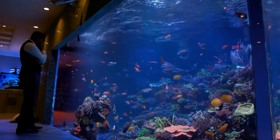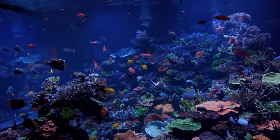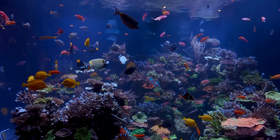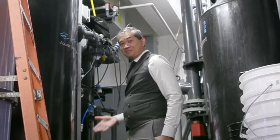I just hit the end of month five with my tank, and it is looking like this. Okay, I'm just kidding. That was a clip that I stole from a Tidal Gardens video.